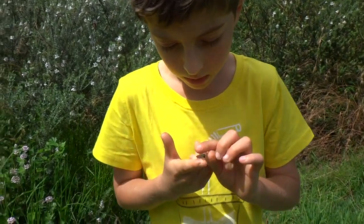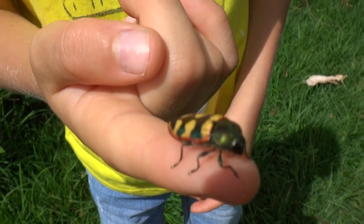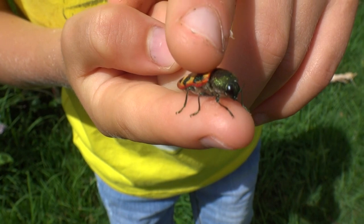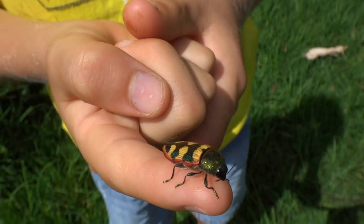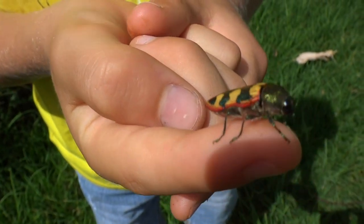Now it's quite a very pretty beetle. This is the only one I've seen in my life. Now it's got on its back it's very pretty. You see there's things in it which aren't yellow — that will change colour depending on the light.